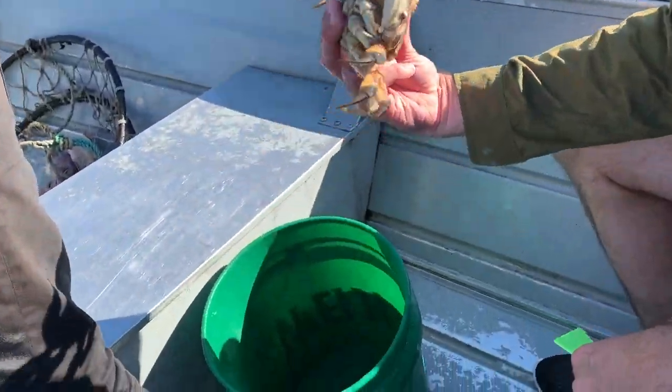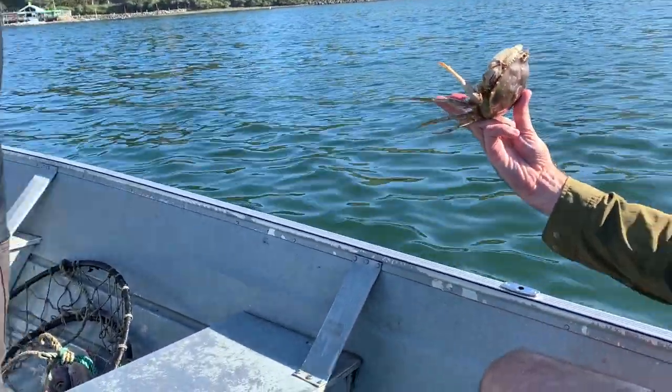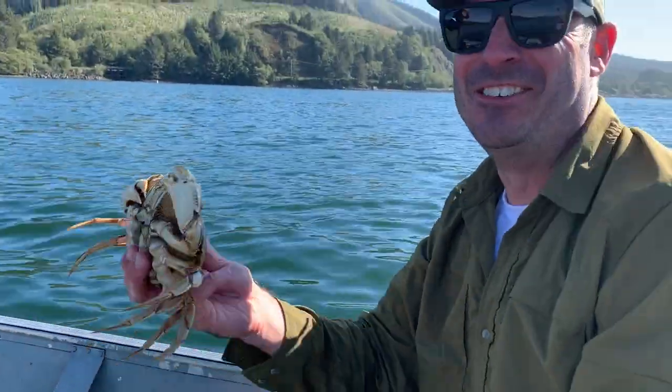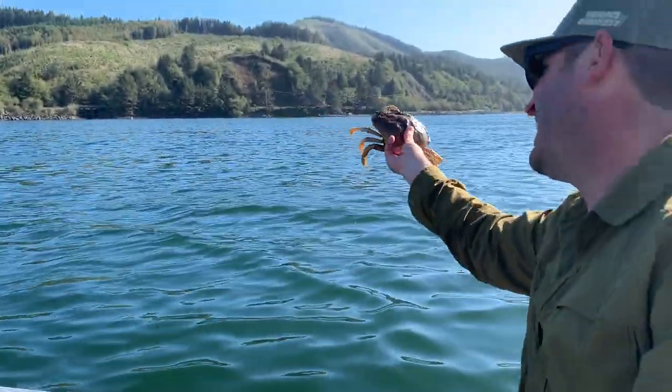Is it a male? We didn't even look. I'm sorry, baby. At least you didn't kiss a boy. Oh man, it's a lady. Bye! Not gonna die today.